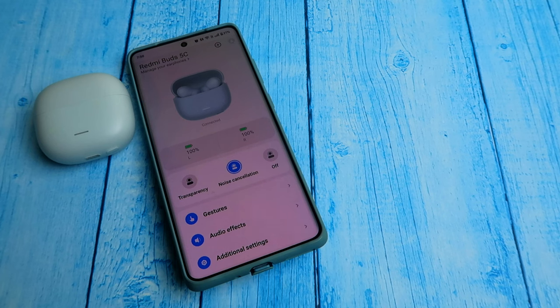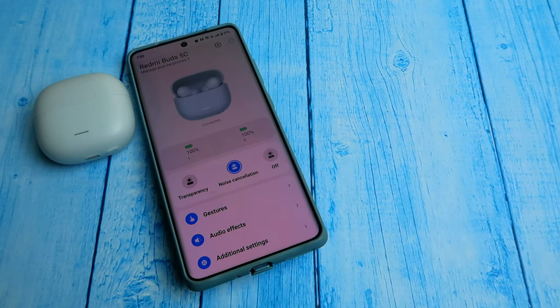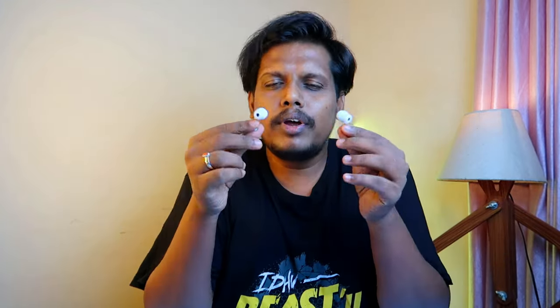There is a slight compromise on ANC — the Redmi Buds 5C supports 40 decibels of ANC, while the Redmi Buds 5 supports 46 decibels. Also, the Redmi Buds 5C skips the smart ANC detection feature. On the Redmi Buds 5, ANC automatically turns on when you wear the earbuds. On the Redmi Buds 5C, ANC stays in whatever state you set it — on or off — until you manually change it. Smart ANC detection is not present here, but overall it's a good ANC experience with about 50% surrounding noise reduction.